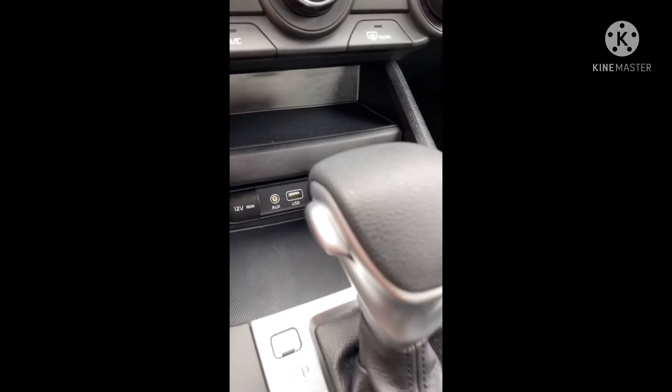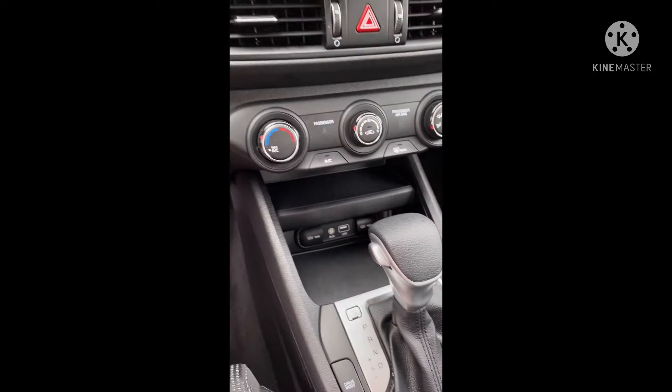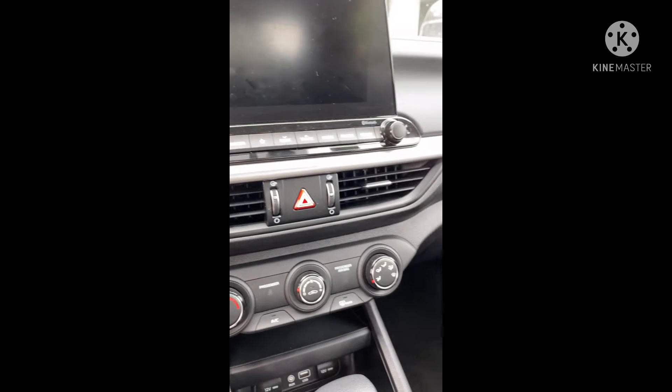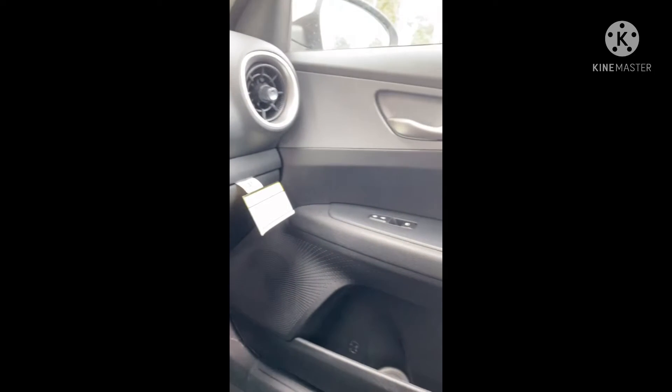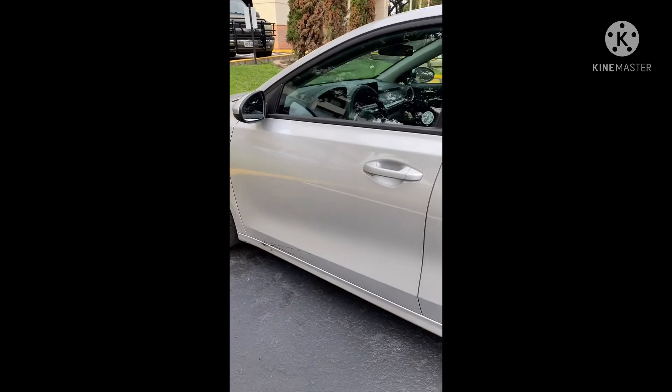I think this is listed as an economy car or a compact car, and the Optima is listed as a sedan. But this has all of the qualities that I remember that I had in my Kia before it was stolen, and I had a Kia back in 2017. It was just a really nice car.